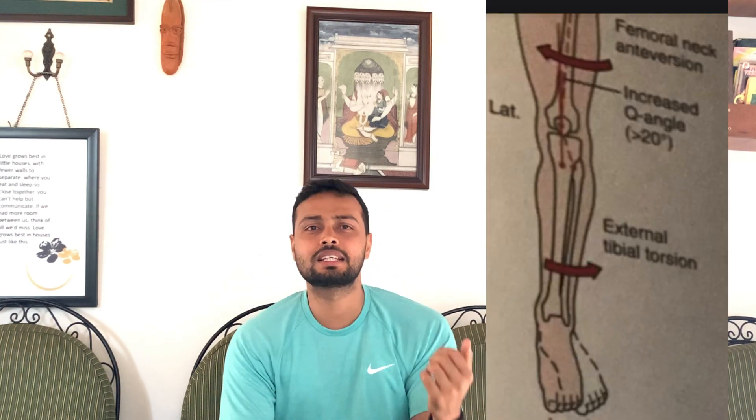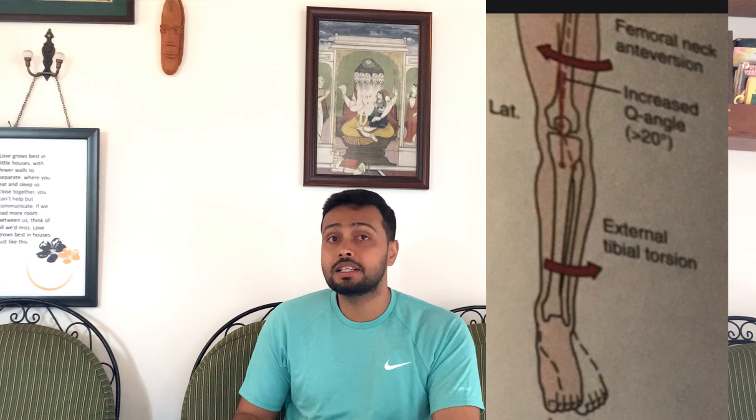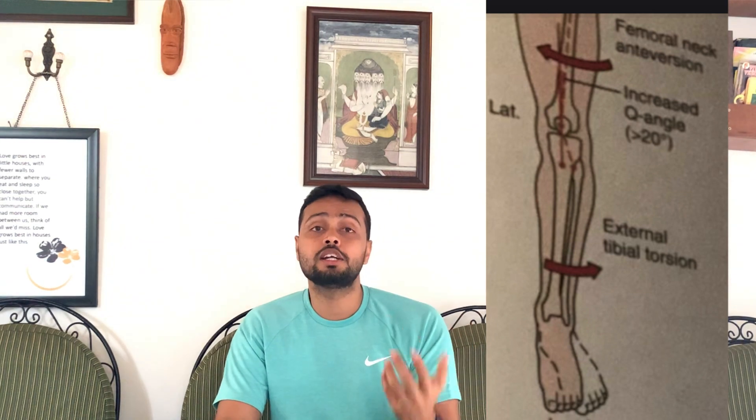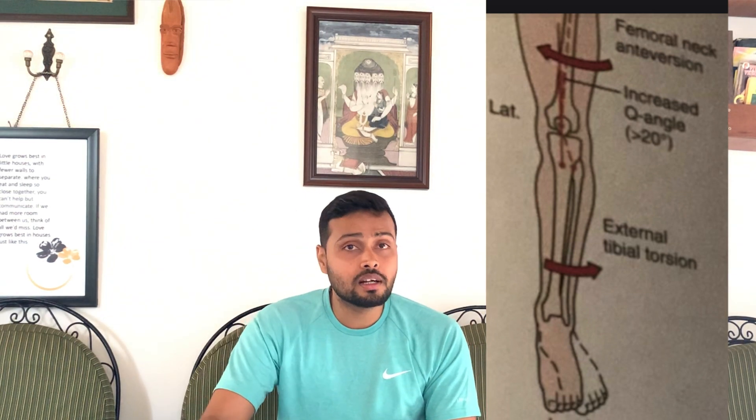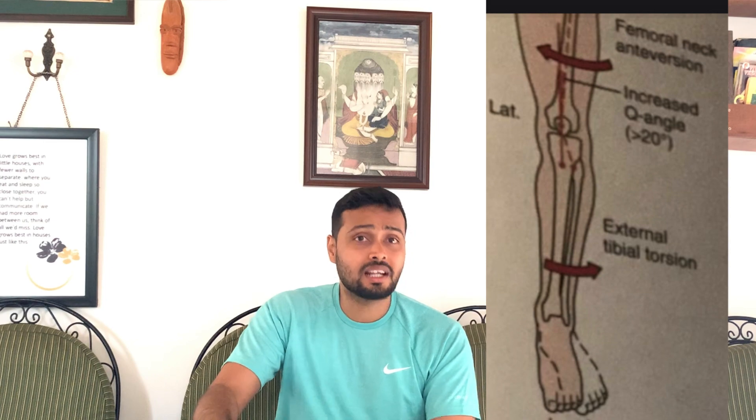The Q angle is formed by one line drawn from the ASIS through the midpoint of the patella, and another line from the patellar tendon attachment at the tibial tuberosity to the midpoint of the patella. The normal Q angle is 13° for males and 18° for females. When it increases beyond these values, we observe valgus deformity and lateral patellar tracking.